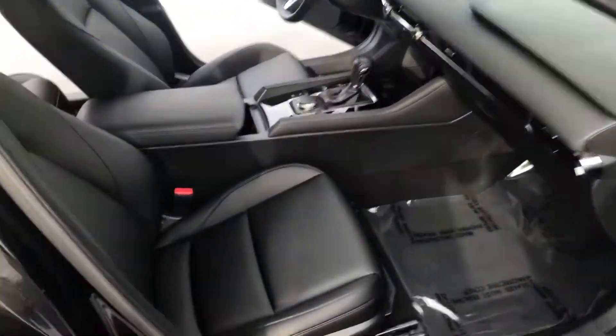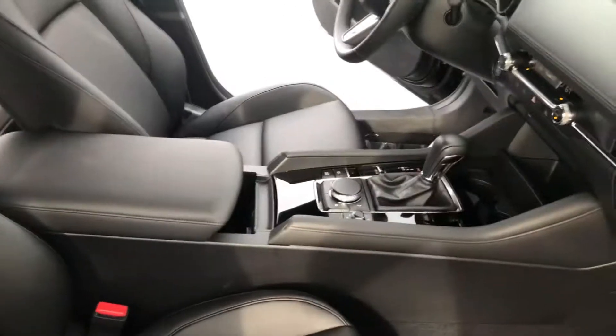Come to the interior, you do have the black leatherette interior. Automatic transmission.